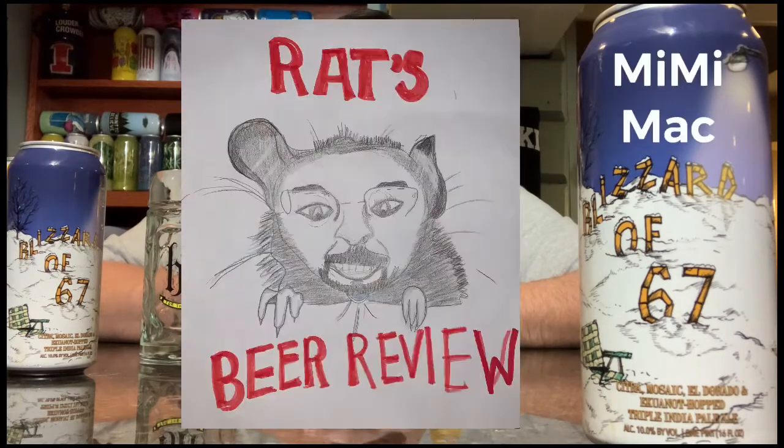All right, let's do a review. This one's new to me — it's called the Blizzard of '67. A little shout-out to the fan art you've seen at the beginning of this one. It was seven-year-old Mimi Mack, and her dad's favorite hot butcher is Blaze Orange. Thank you Mimi for the fan art, I love it.